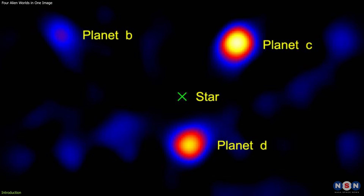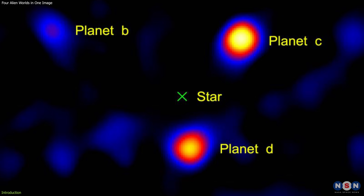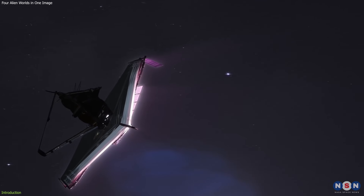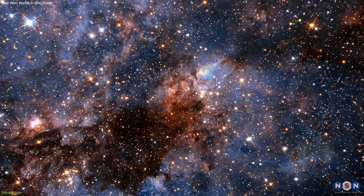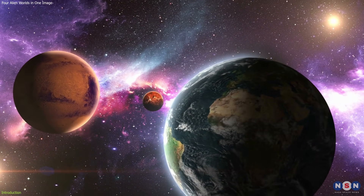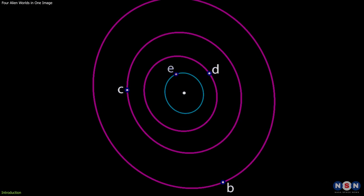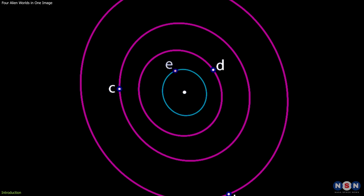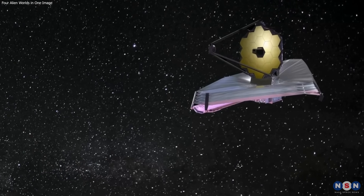This is a rare opportunity to witness a system that is very different from our own, and to use the cutting-edge technology of the James Webb to unravel its secrets. If you are curious about the wonders of the universe and the potential for life beyond Earth, you will not want to miss this video. So stay tuned as we dive into the story of the HR 8799 system and the Webb observation.